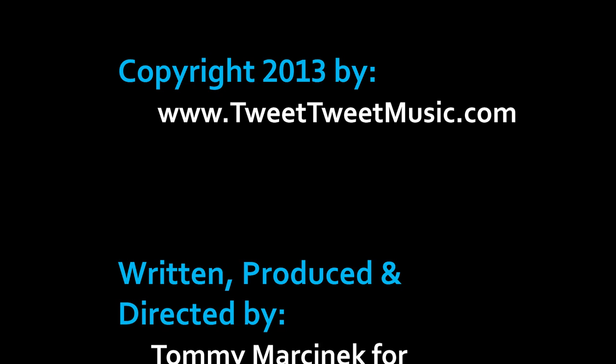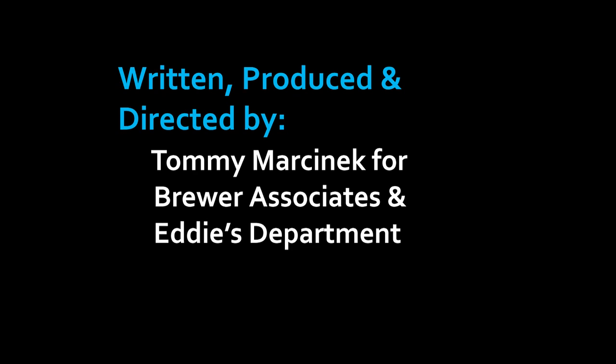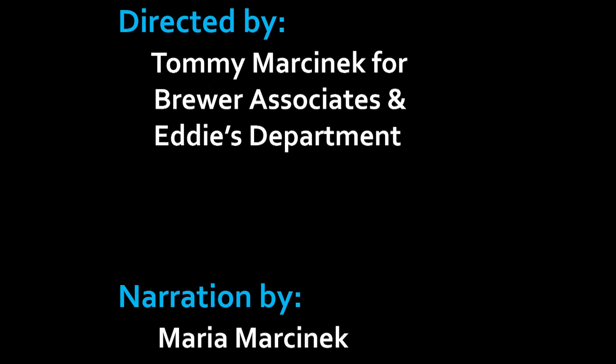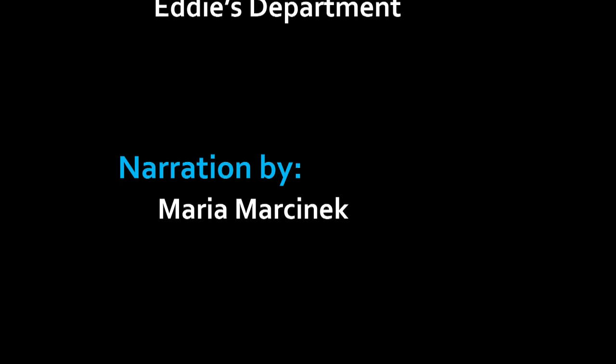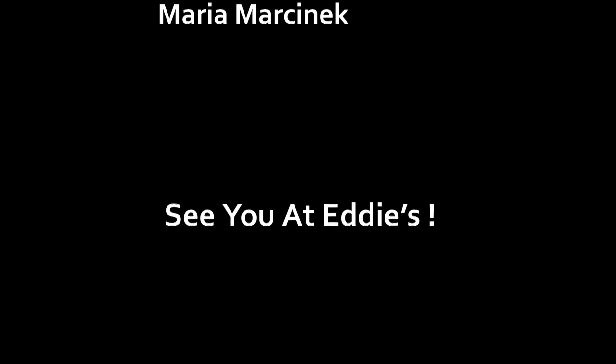Eddies! For all your wide format and graphics needs.